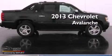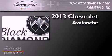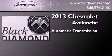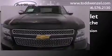This is a brand new 2013 Chevrolet Avalanche. This truck has an automatic transmission, a 5.3-liter V8, and the added safety and control of four-wheel drive.